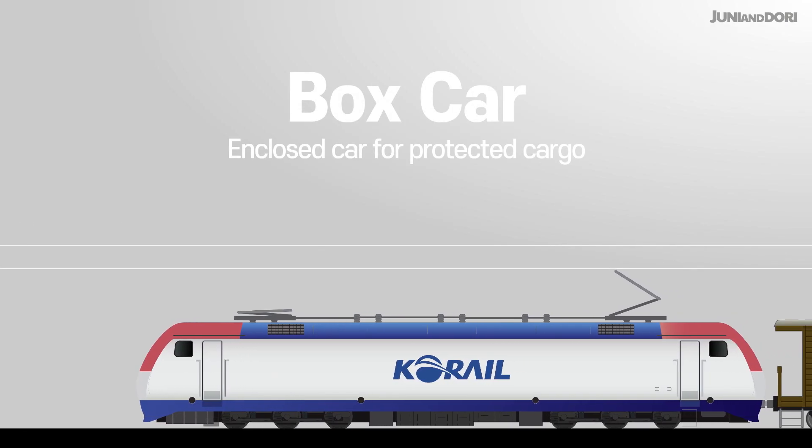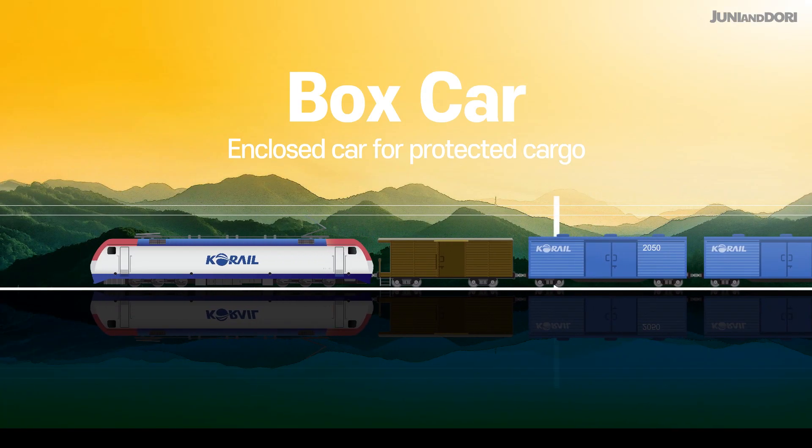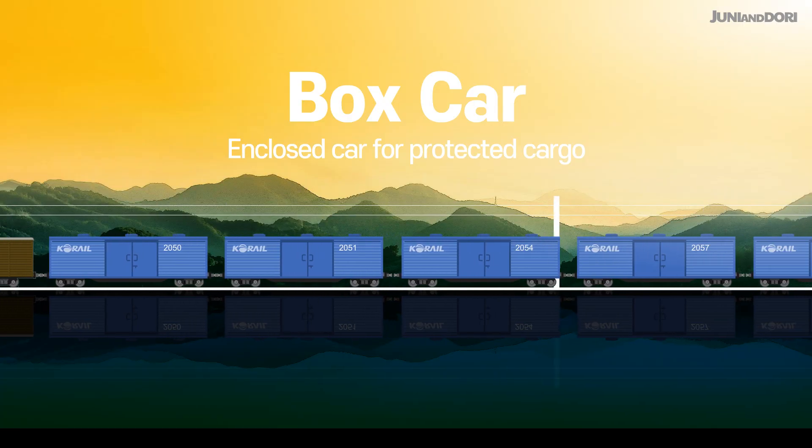A boxcar is fully enclosed with a roof and walls, protecting cargo from weather and dust. It's essential for safely transporting sensitive goods like packaged cement, paper, and home appliances.